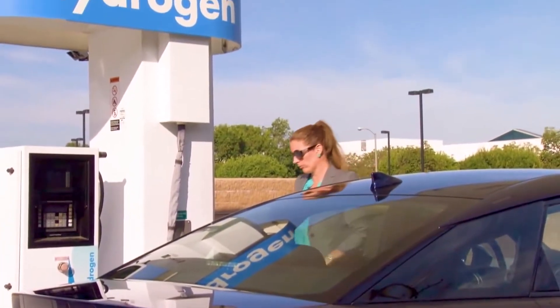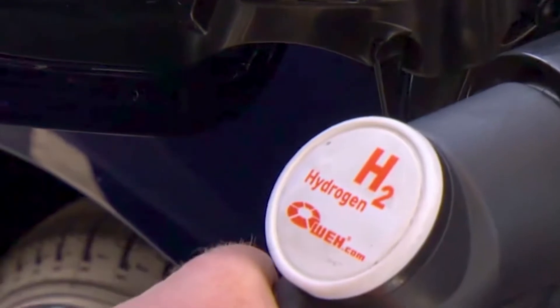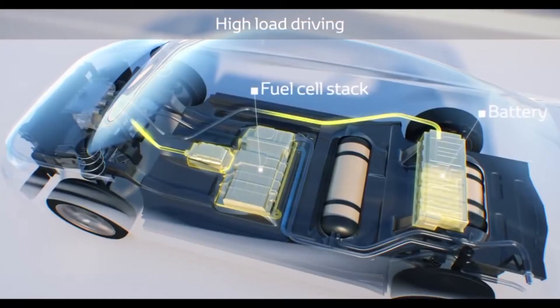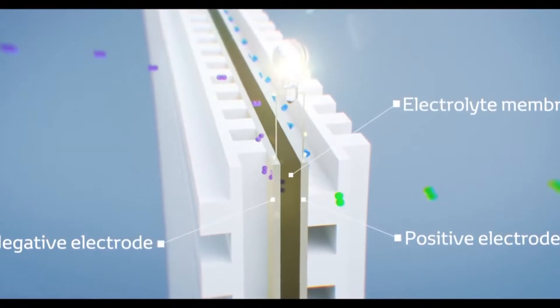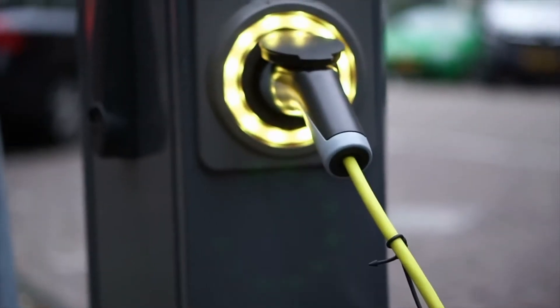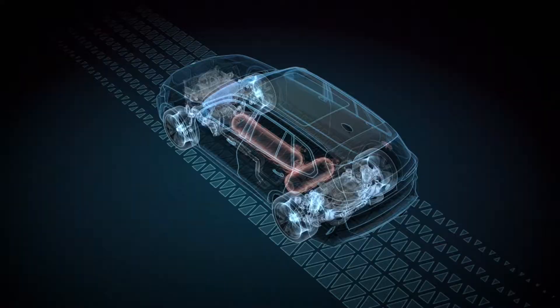In order to understand the difference, let's start explaining a hydrogen electric car. This technology needs a hydrogen tank that feeds an electric cell with high-pressured hydrogen gas that will mix with oxygen. This mix starts an electrochemical reaction that produces electricity to power the electrical motor. This implies hydrogen cars have characteristics of both electric vehicles, due to the utilization of electrical energy and motor, and standard petrol cars, because of the tank.